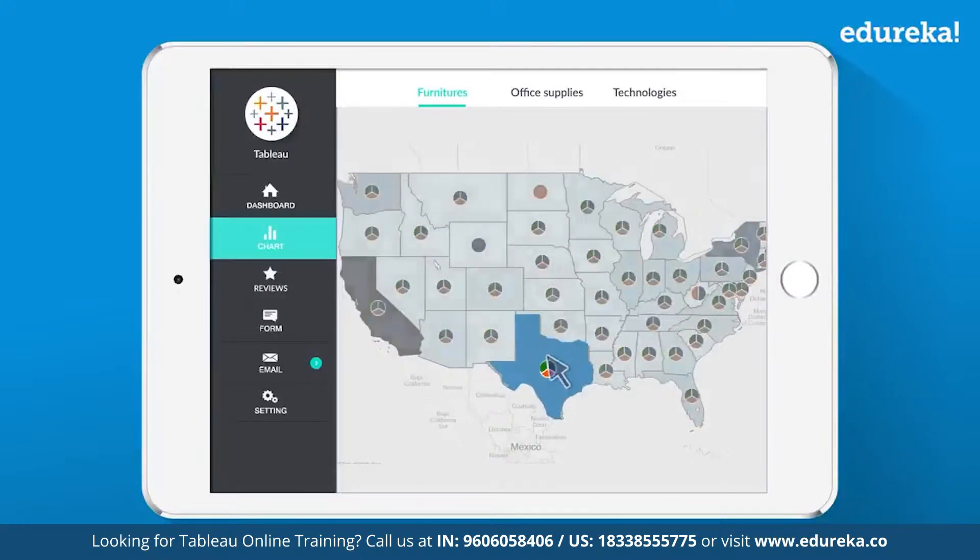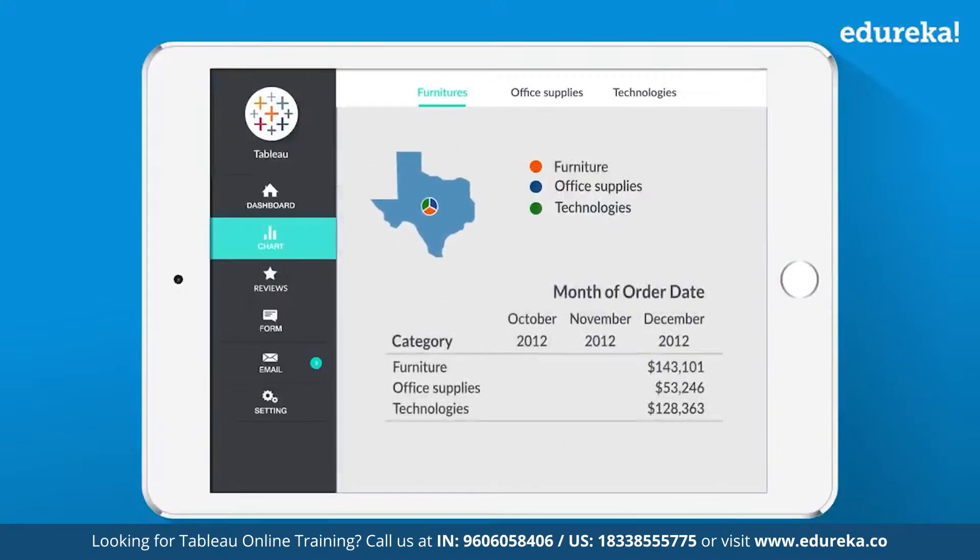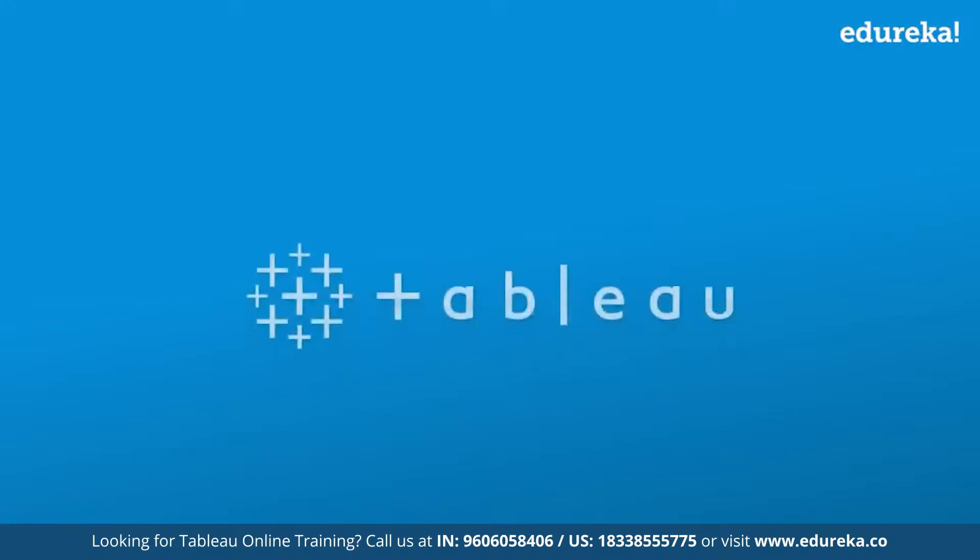With Tableau, you can even drill down your data using filters and visualize your data at a granular level. That's the power of Tableau.